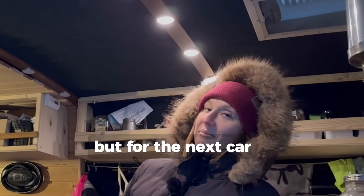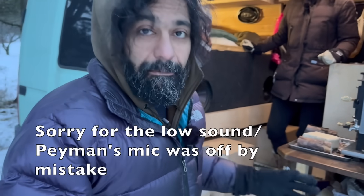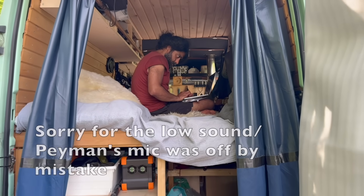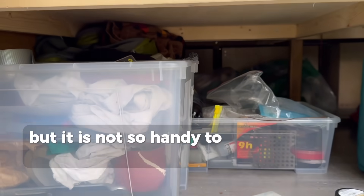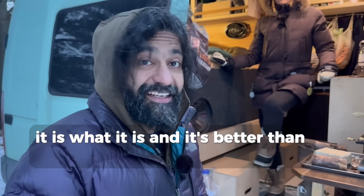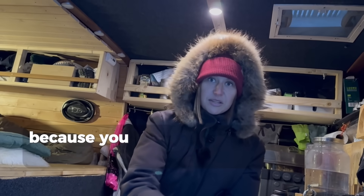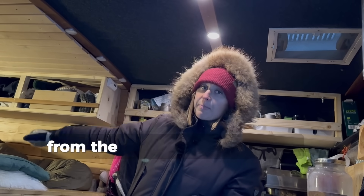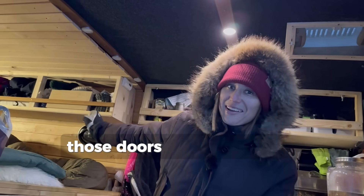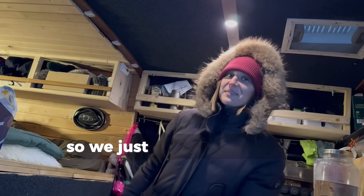For the next car it would be very nice to plan everything yourself from scratch. Under the bed is storage – we have a lot of stuff under there, our gear and so on, but it's not so handy to access. It is what it is and it's better than nothing. We don't want to put so much money into this van – you can have massive pull-out drawers from the back but they cost a lot, same with shelf hatches, so we just skip those.